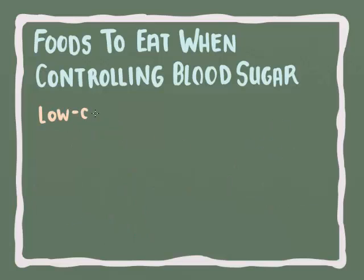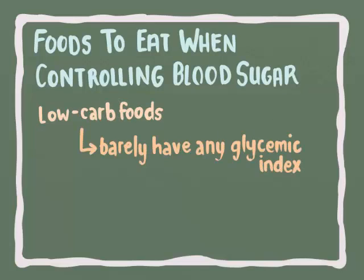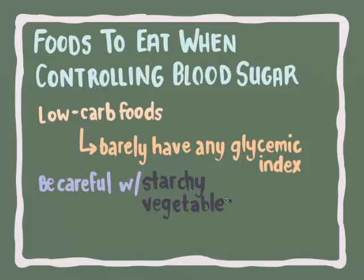Low carb foods like avocados, meats, fish, and leafy vegetables have barely any glycemic index at all. We should be careful about starchy vegetables like potatoes, parsnips, and sweet potatoes. But we can enjoy most non-starchy vegetables without worrying about spikes in our blood sugar levels.